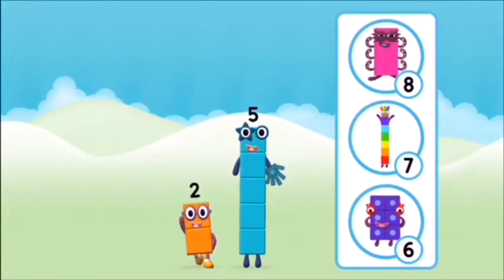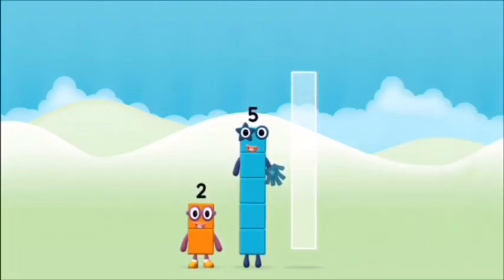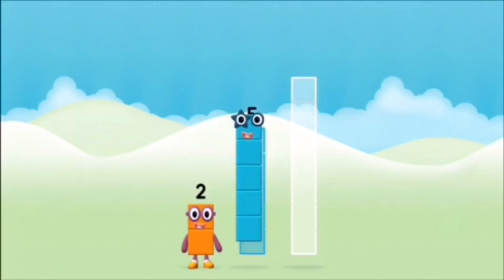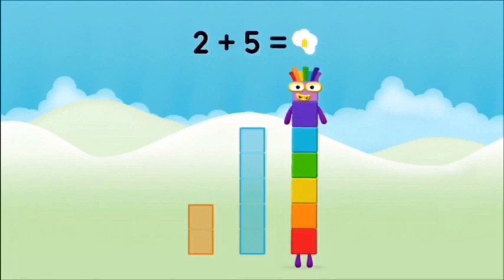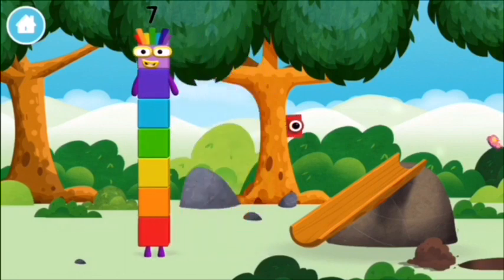Do you know which number block you'll make when you add these two number blocks together? Great! Now add the number blocks together. Two plus five equals seven. Great, you made number block seven! You made a new number block — that's lucky!